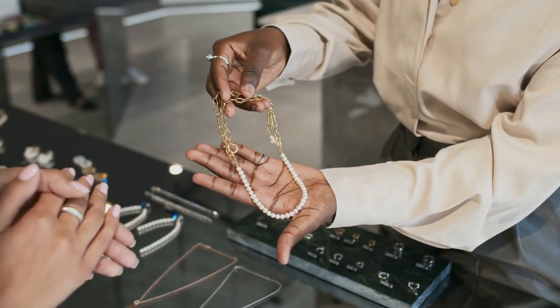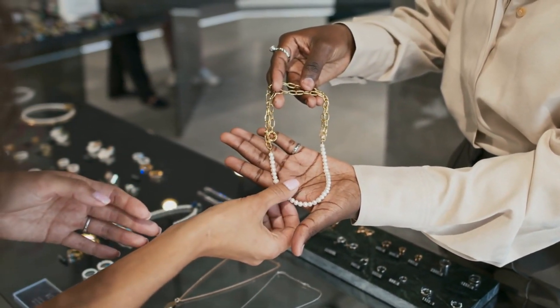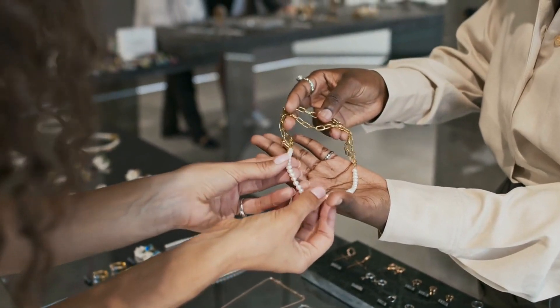Another great angle is offering personalized accessories. This could be anything from engraved necklaces with initials, birthstone jewelry, or pieces that can be customized with names or meaningful dates.